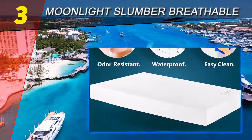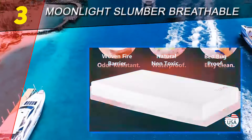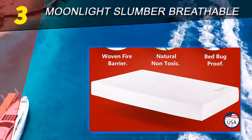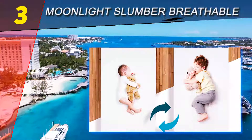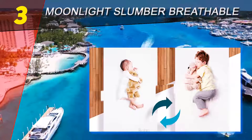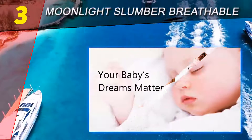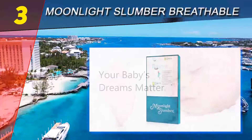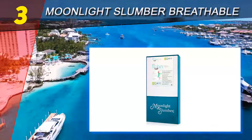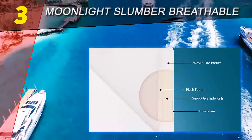At number three on our list is the Moonlight Slumber breathable dual-sided sleep mattress. The Tiny Robin double-surface mattress features two densities of foam — use the extra-firm foam side for infants or the soft plush side for toddlers. It is designed with an inner woven nest-core technology made with high-density foam to prevent perspiration and ensure a peaceful night of sleep.